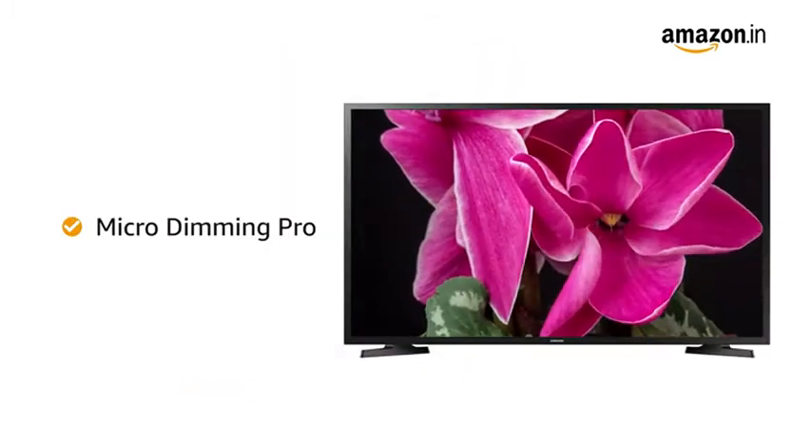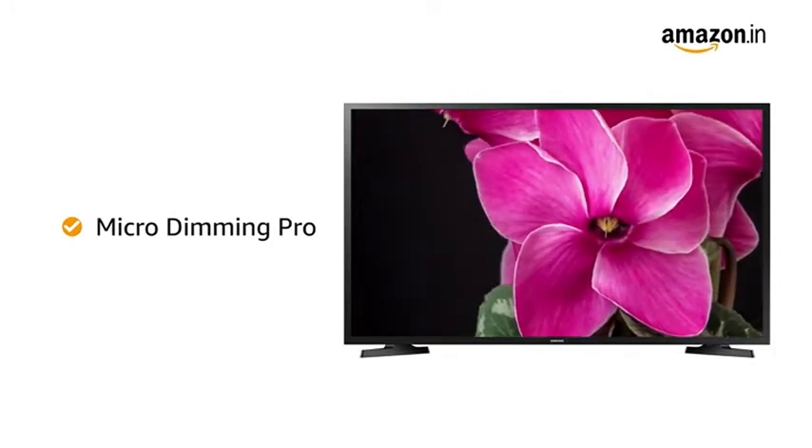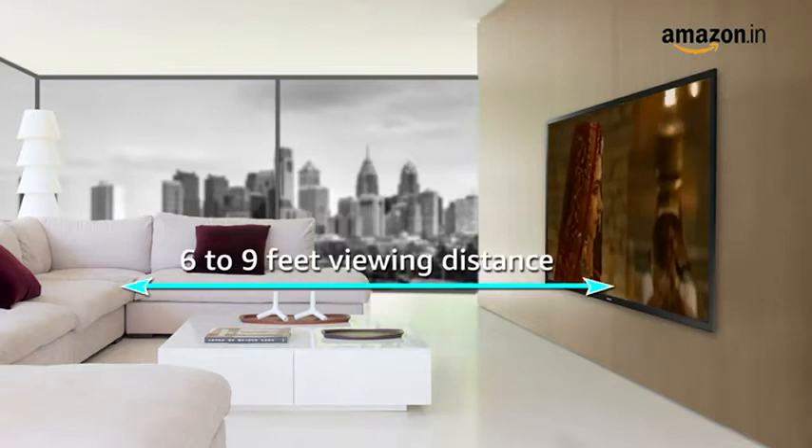With Micro Dimming Pro, the TV analyzes the content and adjusts brightness accordingly to ensure great contrast and vivid picture quality. The recommended viewing distance for this TV is 6 to 9 feet.